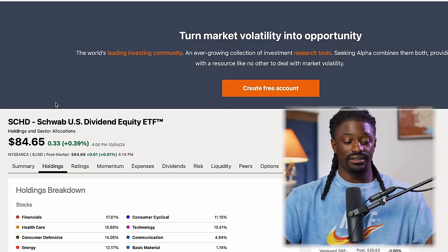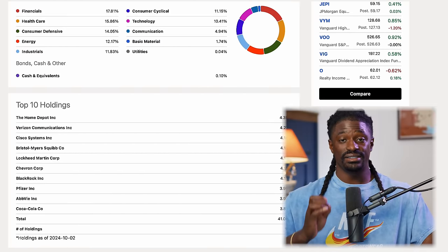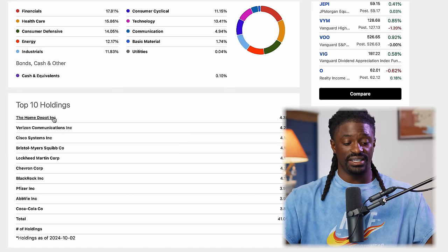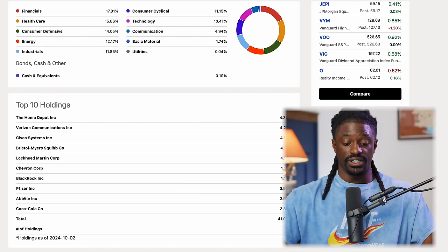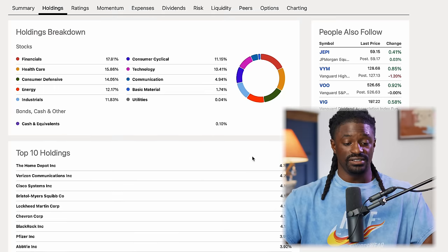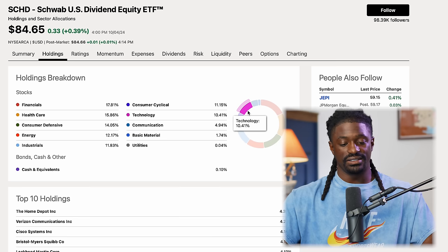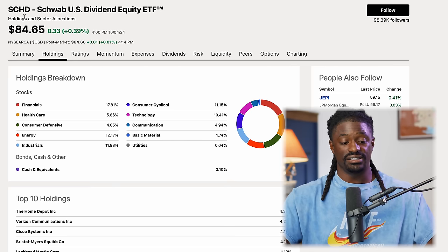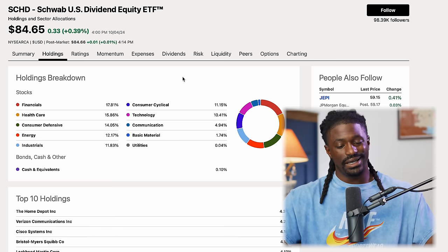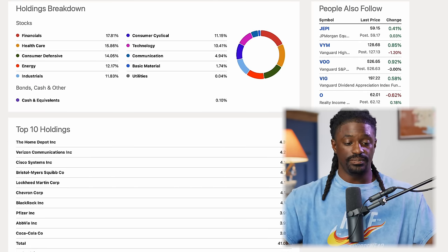This ETF has around 103 different high-quality companies inside their portfolio. Looking at the top 10, they have Home Depot, Verizon, Lockheed, Chevron, BlackRock, Pfizer, and Coca-Cola — with Home Depot being the biggest holding at 4.39%. One thing I'm not entirely happy with is the technology sector being only around 10.4%, even though tech companies usually grow faster, though a higher tech weighting would lower the dividends.